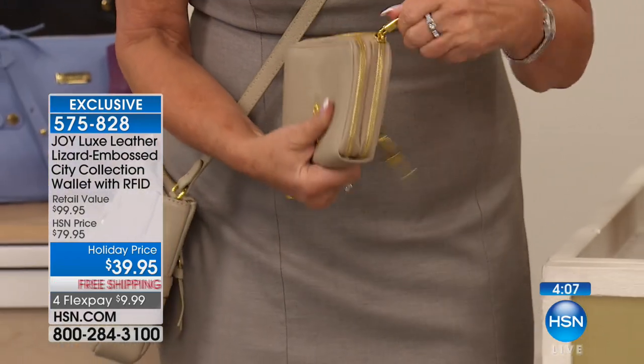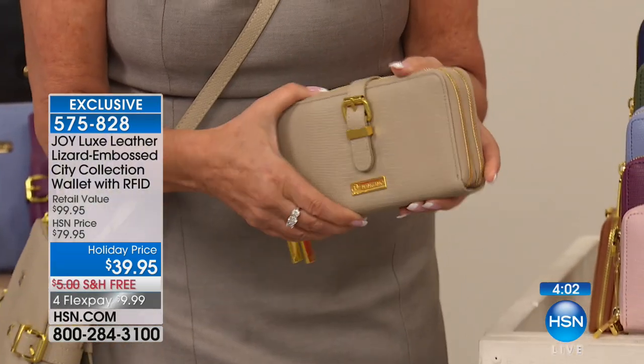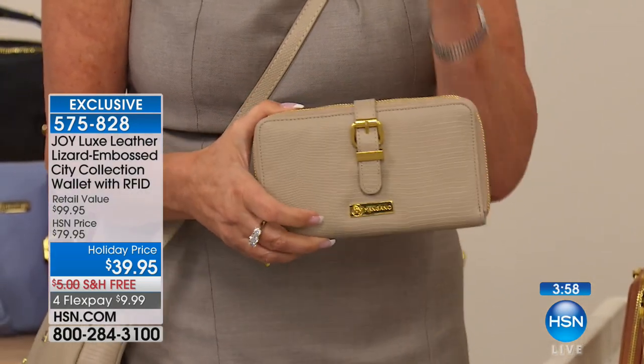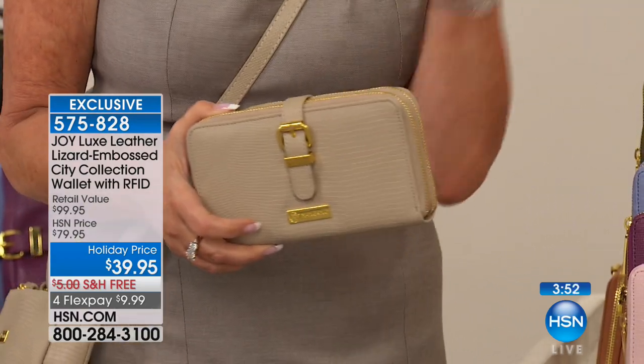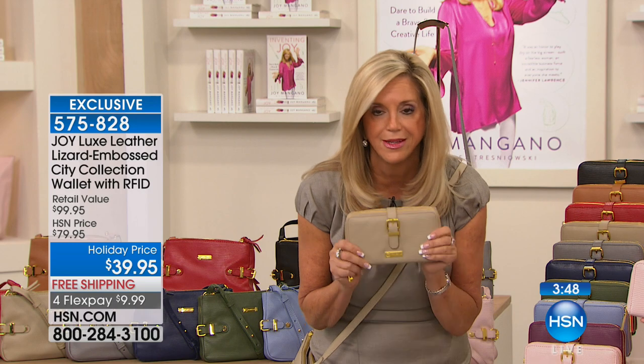For your money — this wallet is so gorgeous. All genuine drum-dyed leather. It holds so much, that's the big deal. And the price — I couldn't be prouder of the price of this City Collection. Where are you going to find $39.99 to get it home?